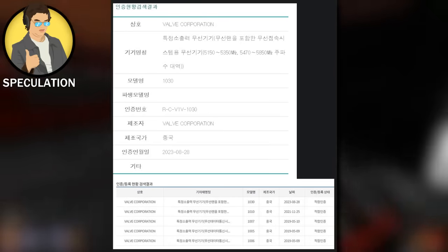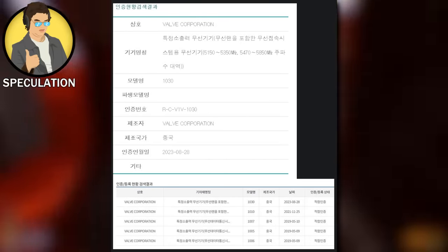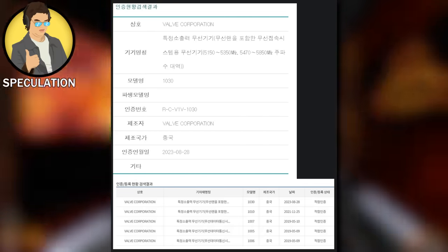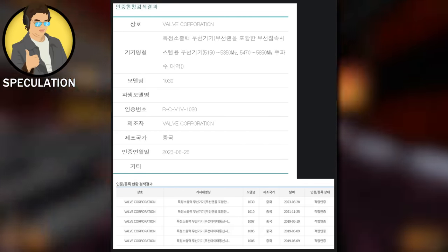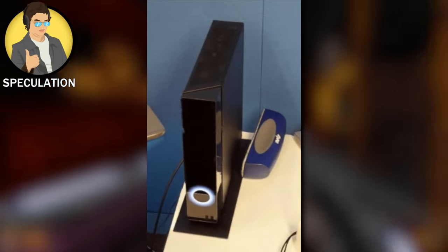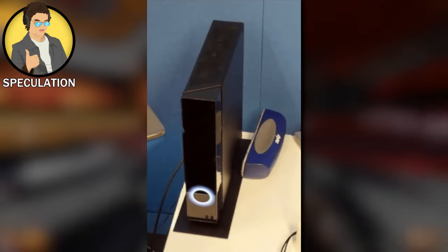A few weeks ago, Valve had an unannounced piece of hardware tested by Korean manufacturers for wireless stability and whether it fit within their own judging criteria. This piece of hardware has been highly speculated to be a new VR headset. It is not. It is a consolized version of the Steam Deck — we call it internally the Steam Deck TV.